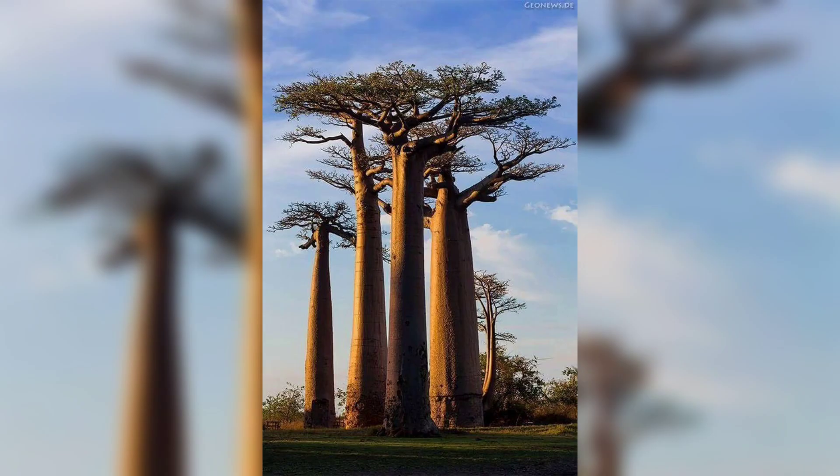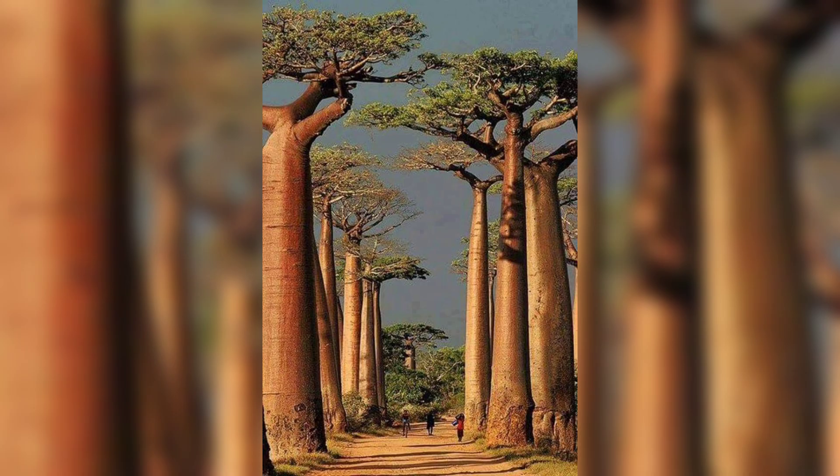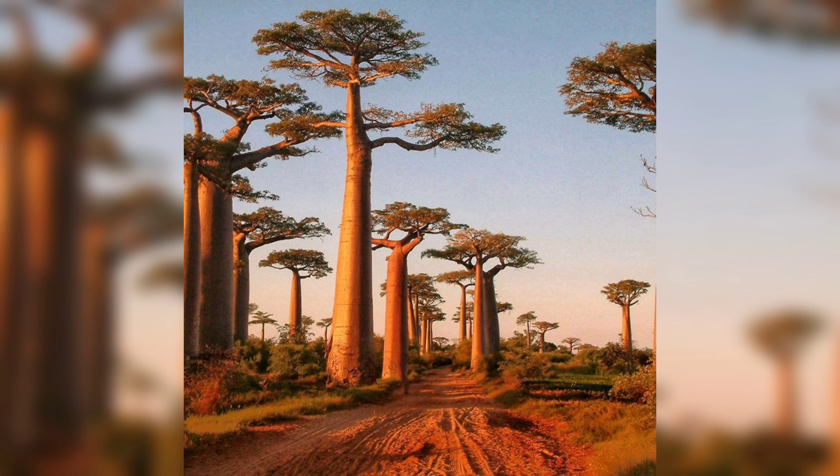The next one is the baobab tree. The baobab tree, also known as the tree of life, is native to Africa and is known for its massive size and unique appearance. It has a thick trunk that can grow up to 30 feet in diameter.